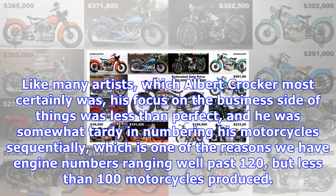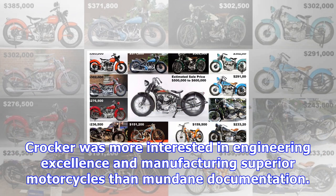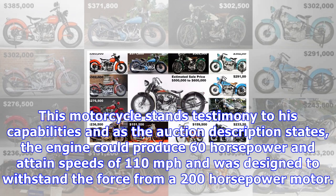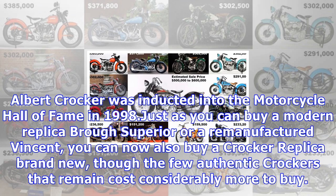Like many artists, which Albert Crocker most certainly was, his focus on the business side of things was less than perfect, and he was somewhat tardy in numbering his motorcycles sequentially — which is one of the reasons we have engine numbers ranging well past 120 but fewer than 100 motorcycles produced. Crocker was more interested in engineering excellence and manufacturing superior motorcycles than mundane documentation. He built almost everything in-house, including carburetors, with only items such as magnetos, spark plugs, wheel rims and tires being bought in. This motorcycle stands testimony to his capabilities: the engine could produce 60 horsepower, attain speeds of 110 miles per hour, and was designed to withstand the force from a 200-horsepower motor.